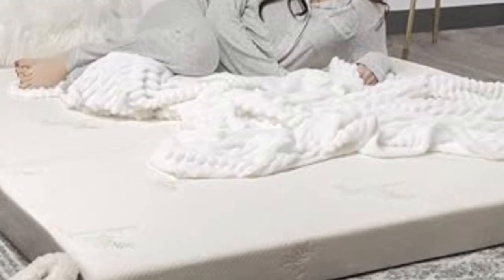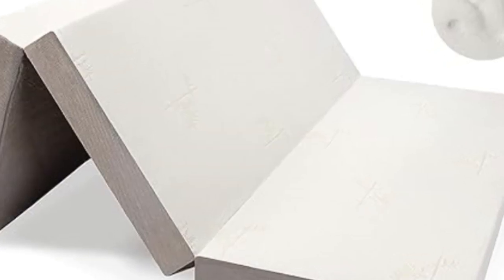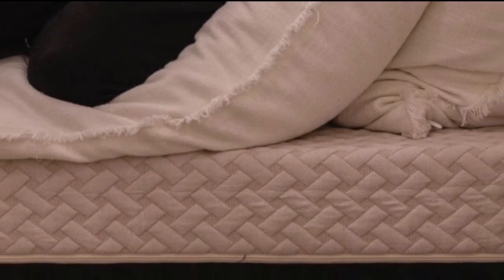The Milliard Tri-Fold Mattress easily folds into thirds, making it compact enough to fit in a storage area or the back of your car for camping trips. Its small size makes it a great choice for those expecting overnight guests who do not have the space for an extra guest bed. The Milliard is one of the few portable mattresses that is comfortable enough for long stints or for adult use.